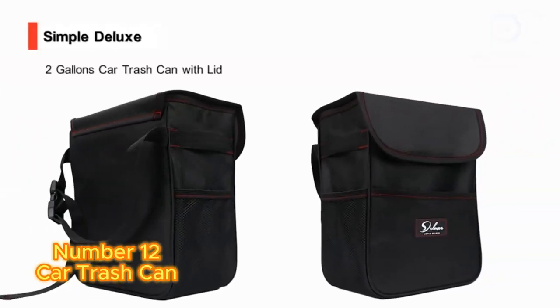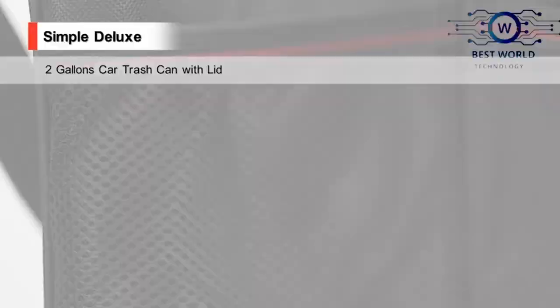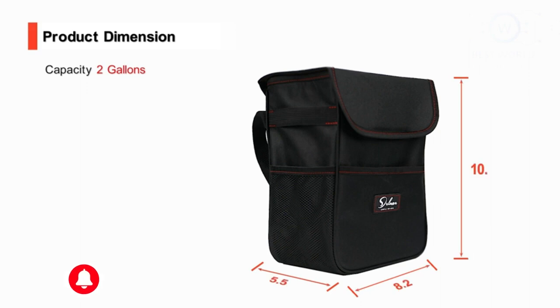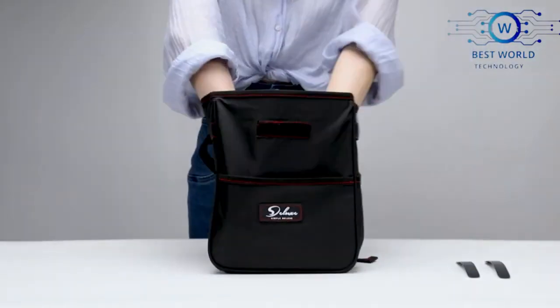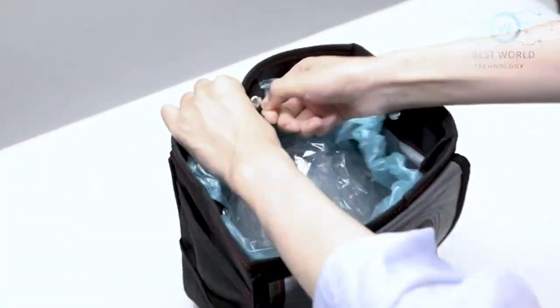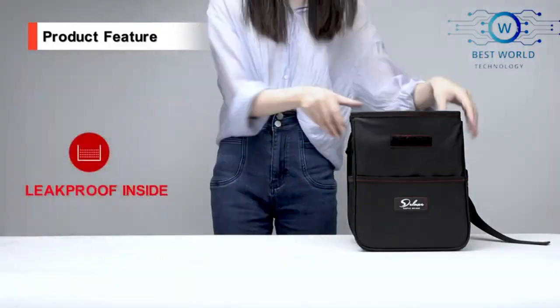Number 12: Car Trash Can. This car accessory is perfect for taxis, SUVs, RVs, Jeeps, vans, car offices, picnics, long trips, travel, and more. Its compact and foldable nature allows it to take up very little storage space.